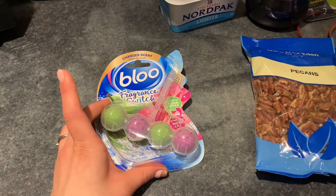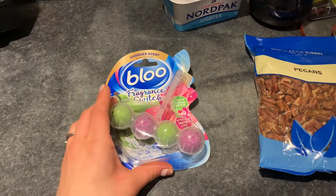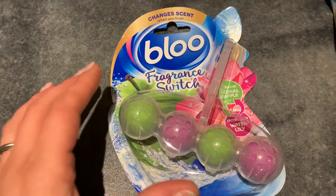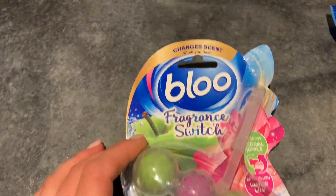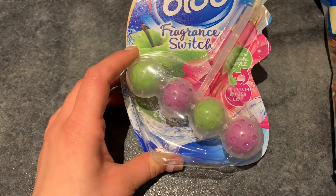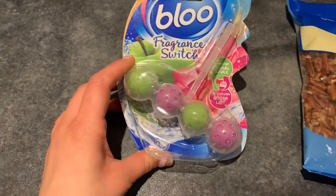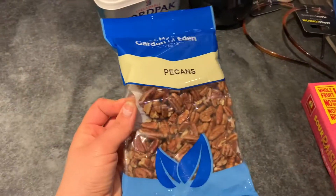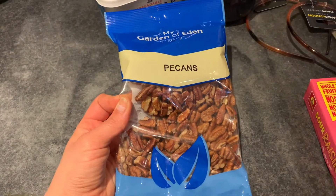I picked up another one of these toilet fresheners — I've got one in storage for the downstairs toilet, so this one can be for the upstairs. This one sounded really nice; it's a scent that apparently changes when you flush. The flavor — or scent — is floral apple and then water lily, so I'm hoping that smells really nice.